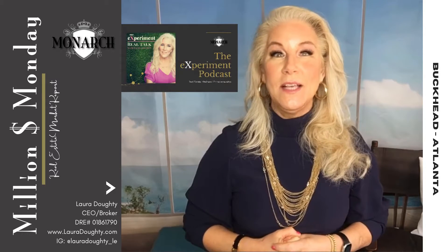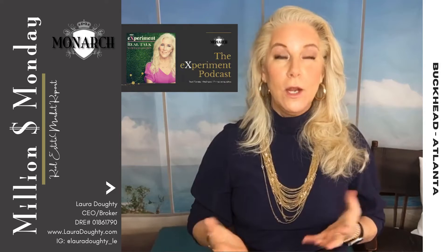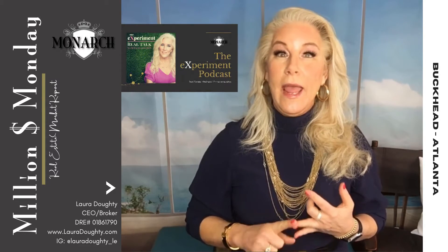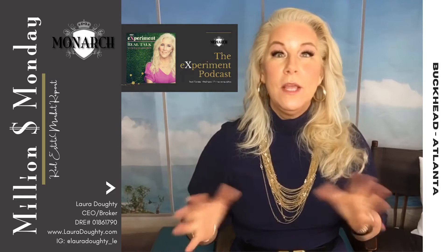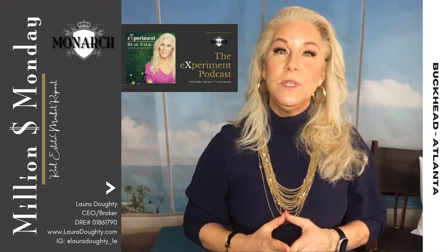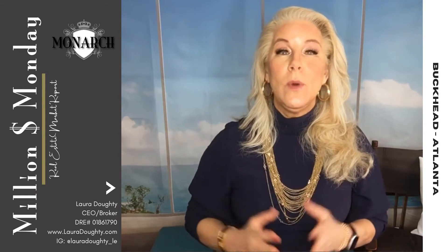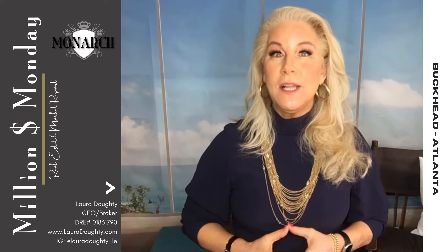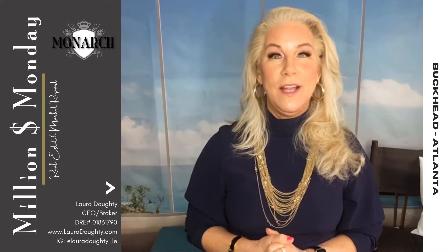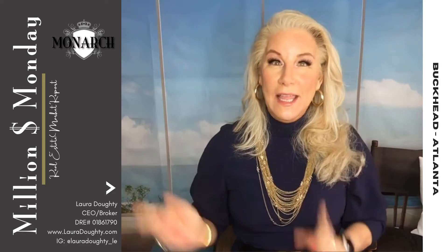I'm so excited to be back in the south visiting my family and excited to share the numbers for Buckhead. One last reminder: be sure to check out the Experiment Podcast, where I'll be providing extended coverage including Vinings, Dunwoody, and Ansley Park. And if you'd like your own personalized market report, you can always reach out to me. With all of that, let's get to the numbers.